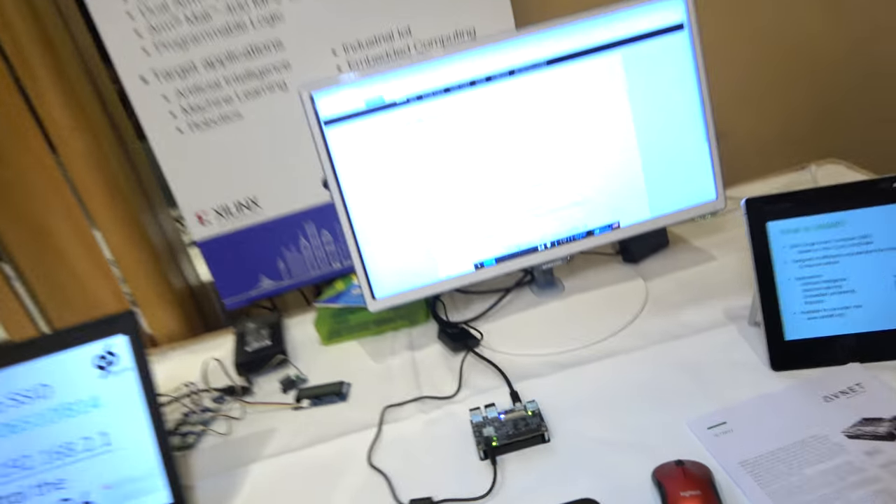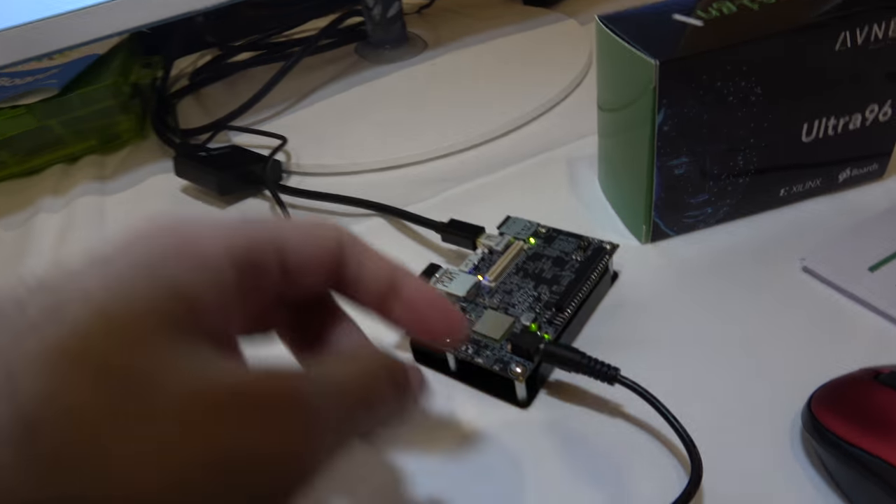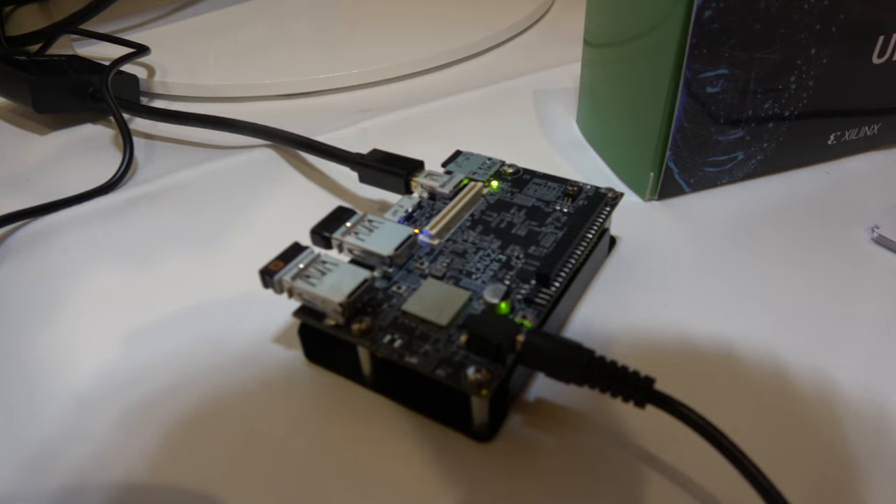Avnet is an electronics component distributor with many great partnerships. On this board, they're using Micron for the LPDDR memory, Delkin Devices for the microSD card, and Microchip for other functions — bringing together many different components from across their partner ecosystem.